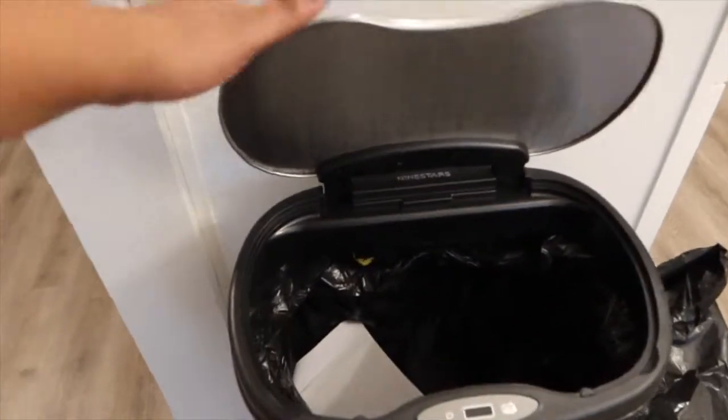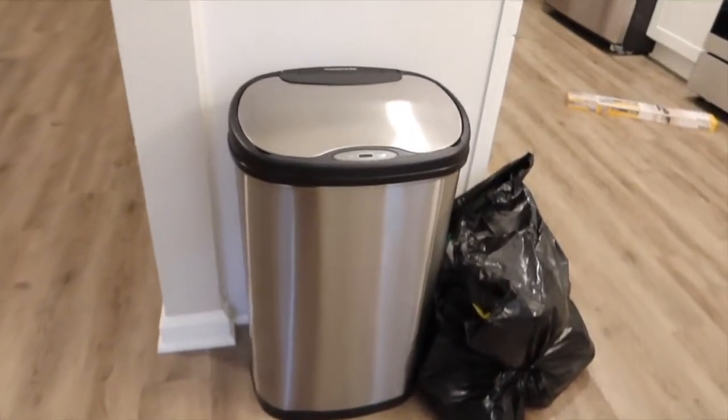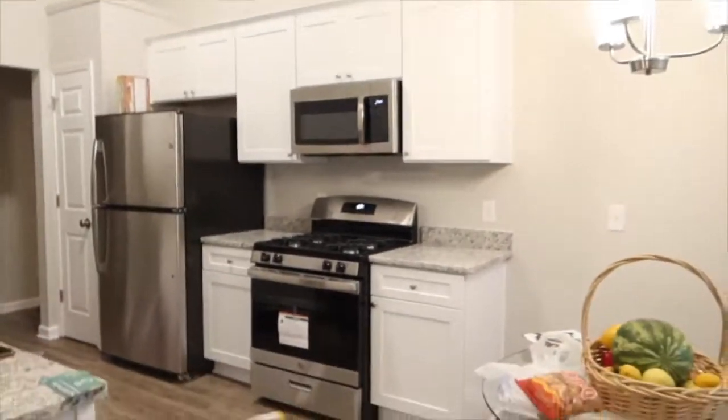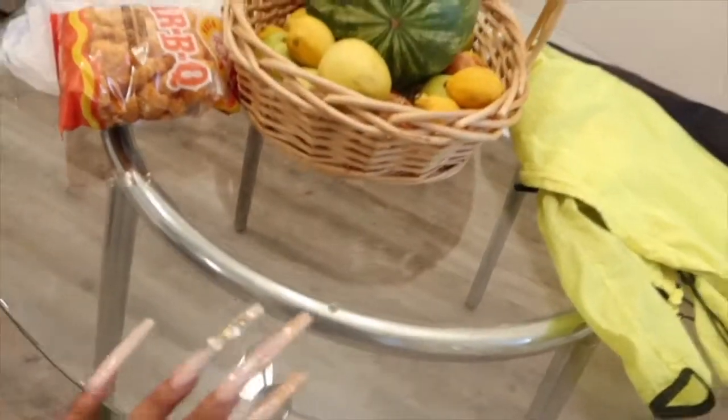Here is the garbage can I just got. It's the kind that opens up when you wave your hand across it. I forgot the batteries, but I really do like it a lot and it matches everything else inside the house.